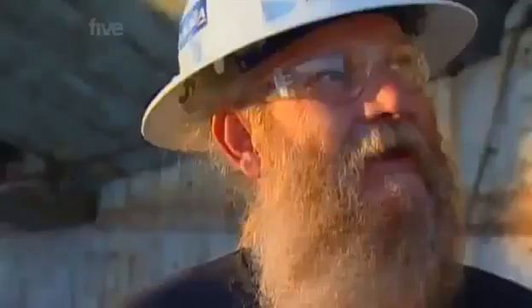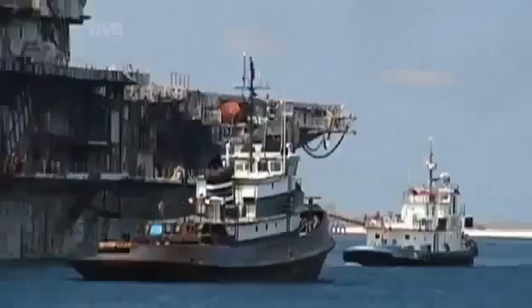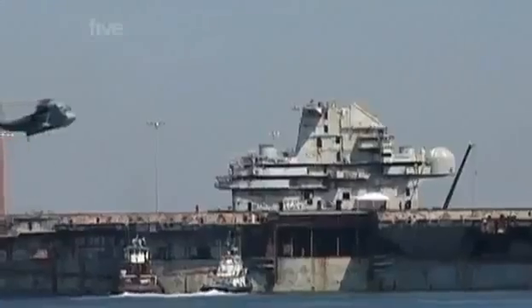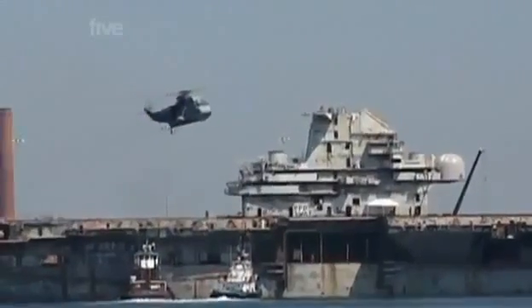It's an old ship, and look at her after all the gutting we've done — she's still tough. An armada of tugs takes up position in case the aircraft carrier breaks free from her tow lines. The countdown to zero hour has begun.